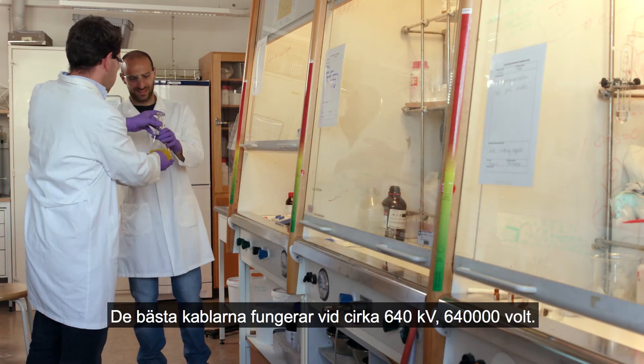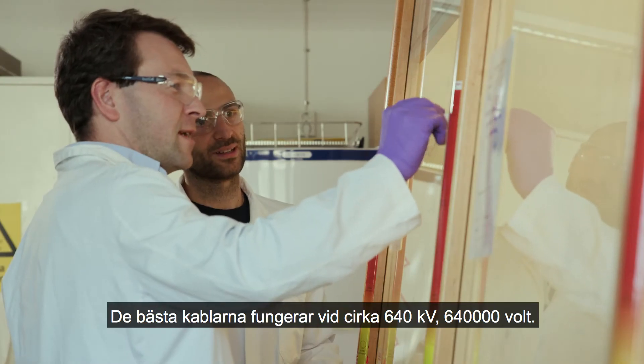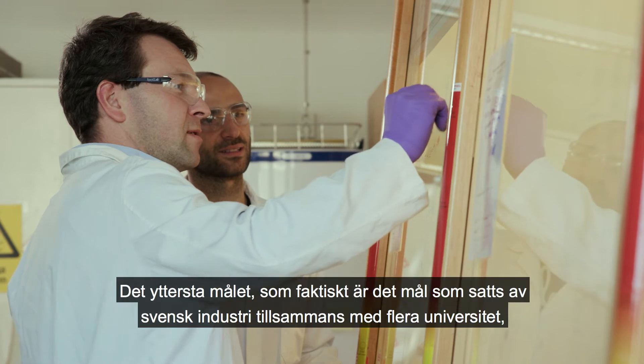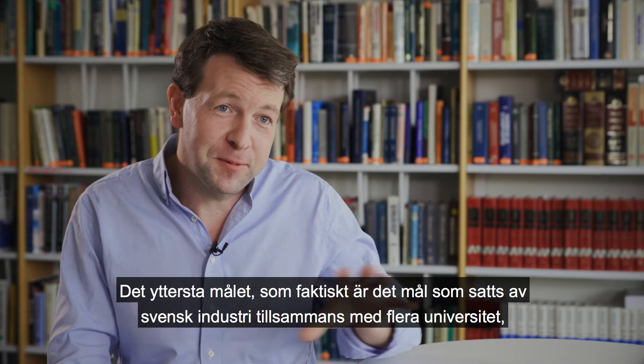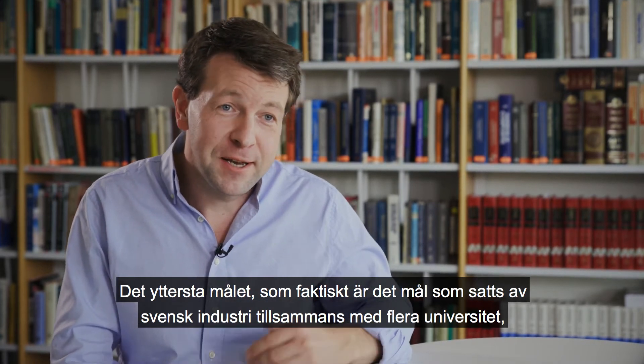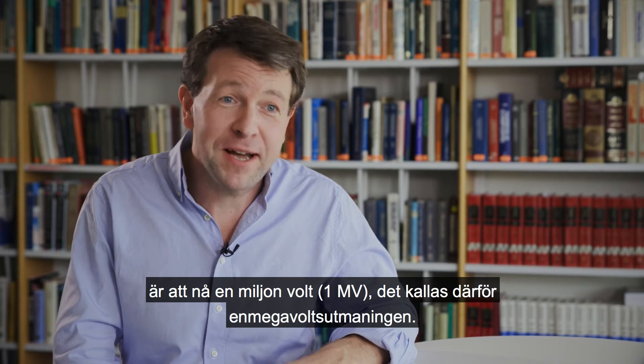The best cables today are operating at about 640 kilovolts — that is, 640,000 volts. The ultimate goal, set by the Swedish industry together with different universities, is to reach a million volts. We call this the one megavolt challenge.